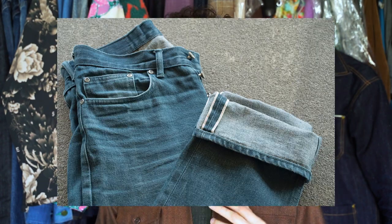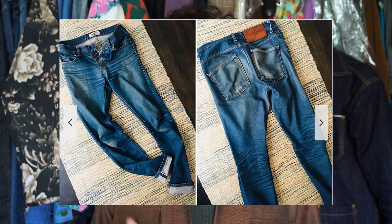All those layers give you that real deep indigo color without being too dark. It also makes for a much more interesting jean with a little bit of a green cast on top. And as the jean fades down, you're going to get that real beautiful green cast — that real vintage fade.